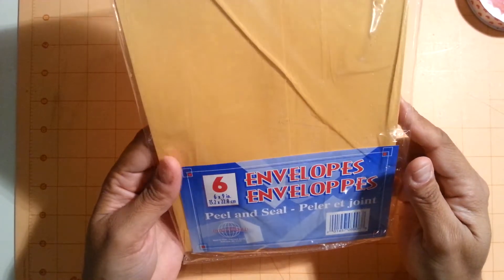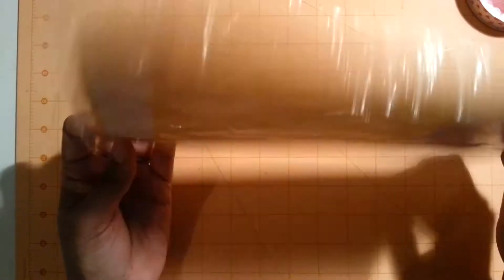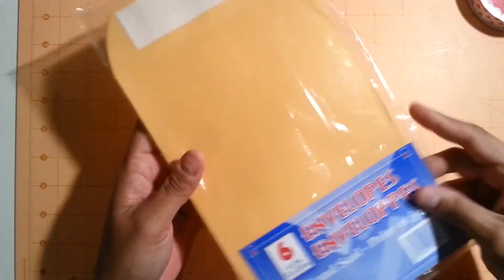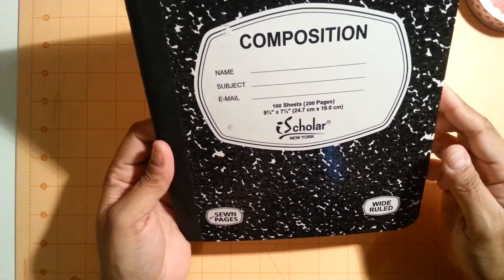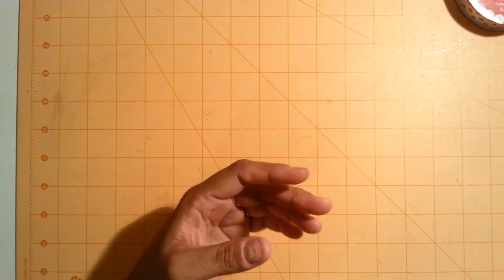The peel and seal ones. I had to send out some pocket letters so I needed some more of these. I also picked up one of these — I don't know what you call them, they're for school paper. I needed one to write letters for the pocket letters.